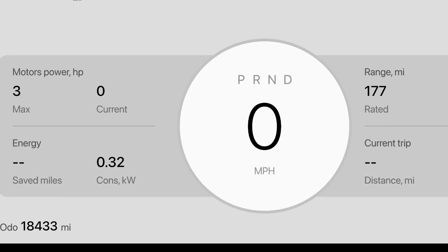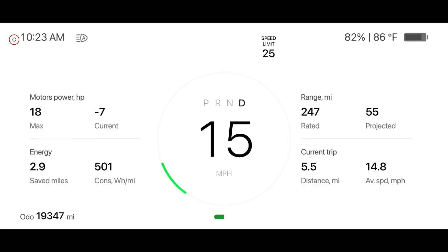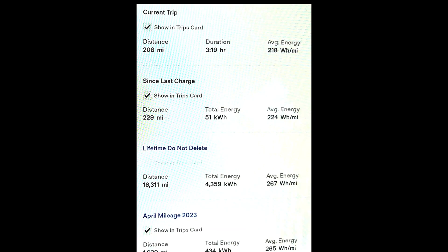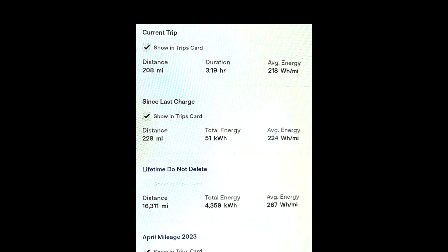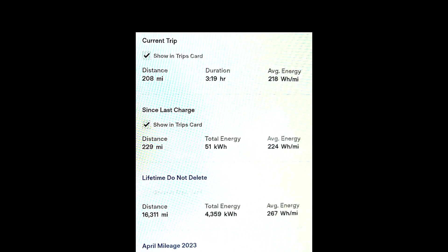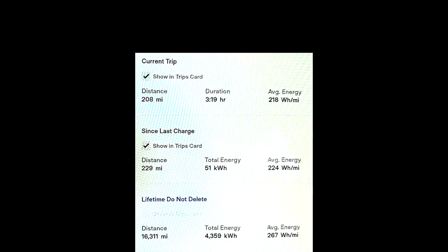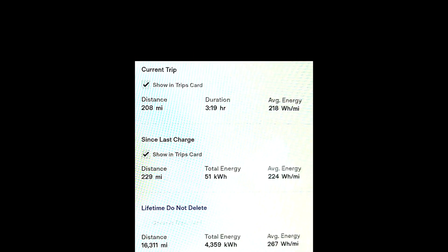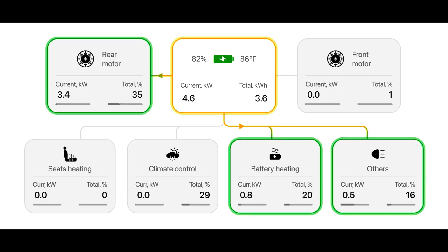Monitoring this power screen can really help you understand why your efficiency is going up or down. I was able to get the power draw down to 0.32 kW by turning everything off while sitting in park. I don't think it will go any lower than that — let me know if you can get it lower. I was able to drive 208 miles with an average efficiency of 218 Wh per mile at an average speed of almost 63 mph using the TestLogic display and some hypermiling techniques. That would be almost 360 miles of range on a full charge in my 2022 Tesla Model 3 Performance.